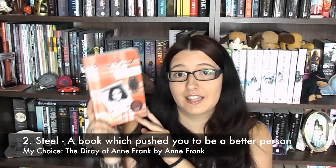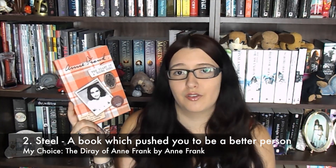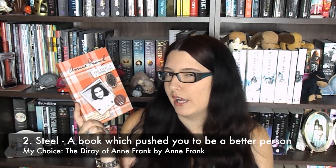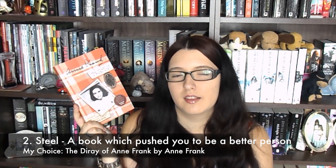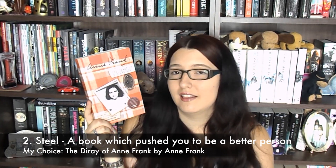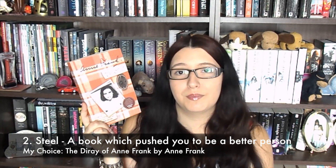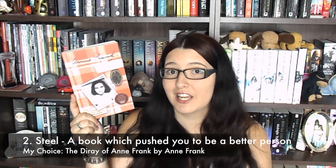If you've not read it, it's amazing, I love it. Also, if anyone has any other books in the same vein as this, let me know, because I'd love to read some more about different countries and different people. That sort of thing would be amazing, so if anyone has any recommendations, please let me know.